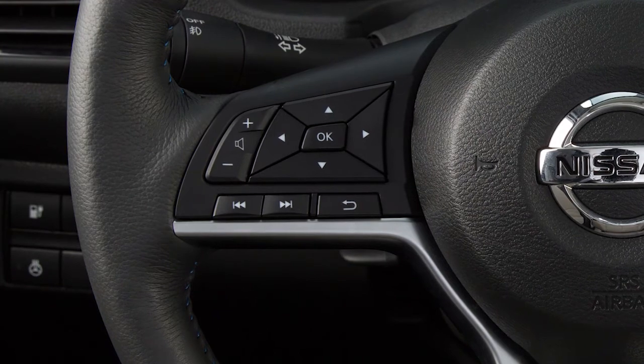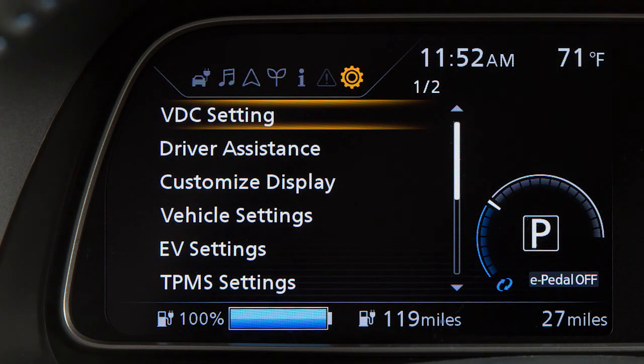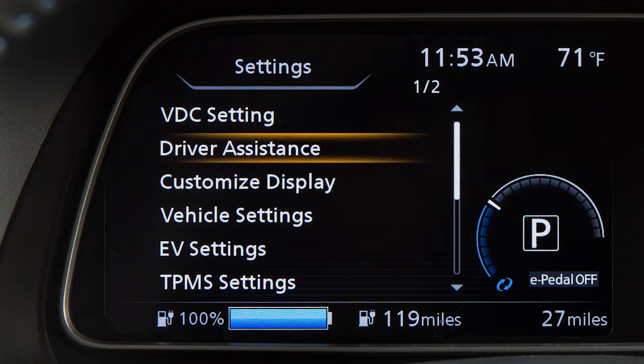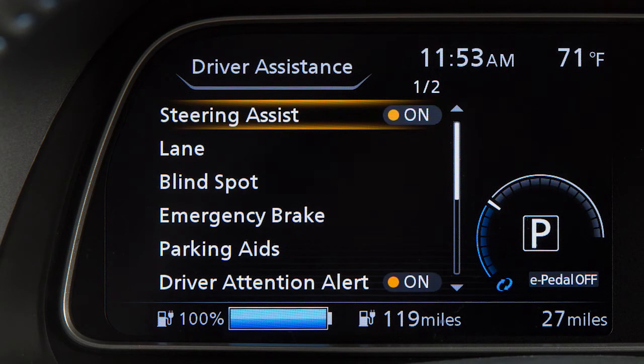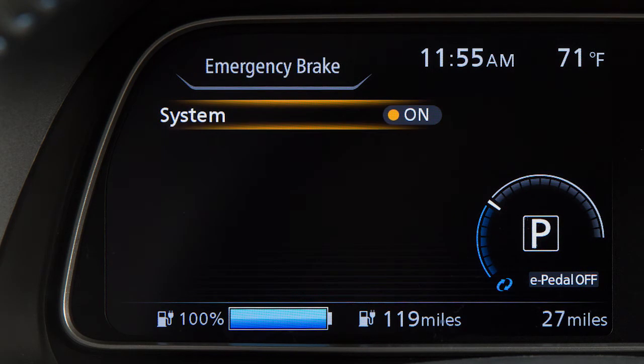To turn the system on or off, press the right or left arrow button until Settings displays. Press the up or down arrow button to select Driver Assistance. Press the OK button. Select Emergency Brake and press the OK button. Select System and use the OK button to turn the system on or off.